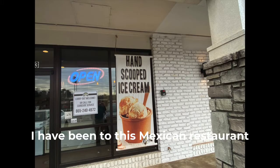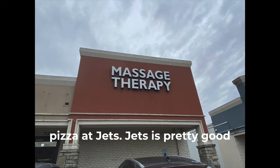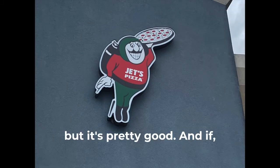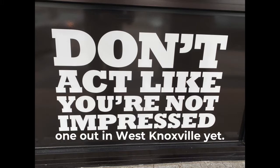I have been to this Mexican restaurant — it was nice, it was clean, the food was good. And I've also had the pizza at Jet's. Jet's is pretty good pizza; it's not the best I've ever had, but it's pretty good. If you know of a better pizza place, I wish you'd put it down there. I haven't really found a great one out in West Knoxville yet.